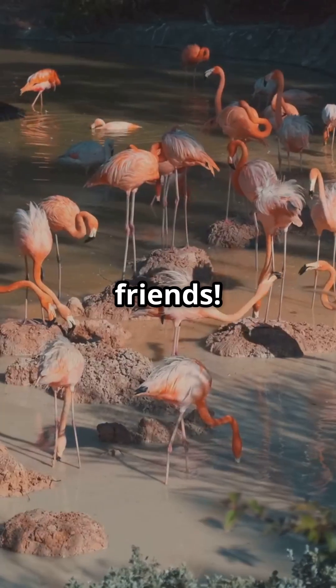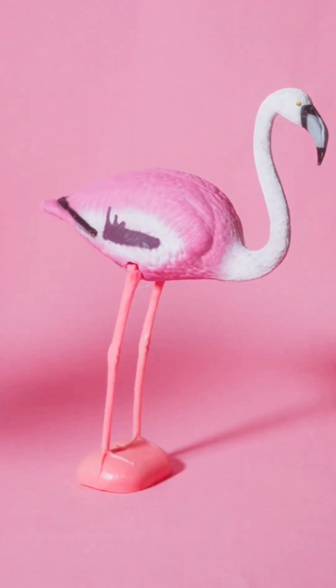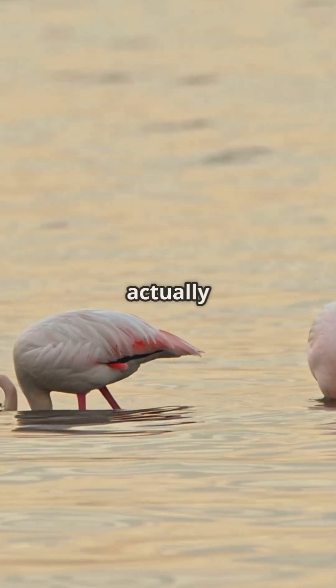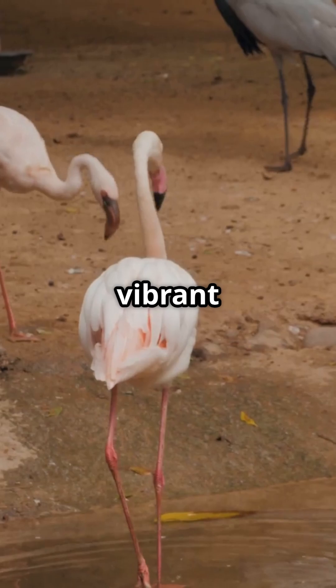Hello Factopia friends! Have you ever wondered why flamingos are so fabulously pink? Spoiler, it's not makeup, it's actually their food! Let's dive into the tasty truth behind those vibrant feathers.